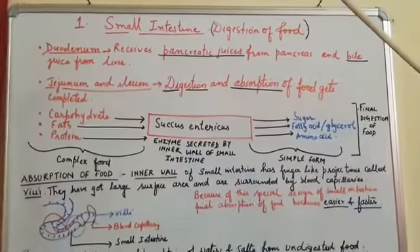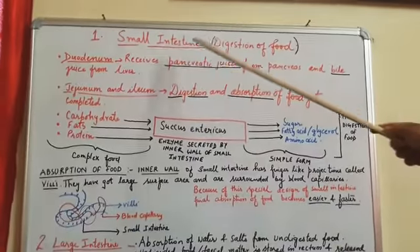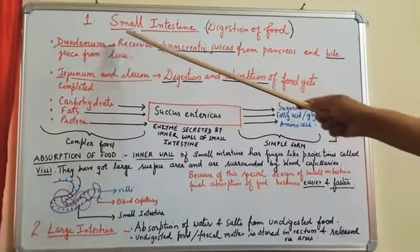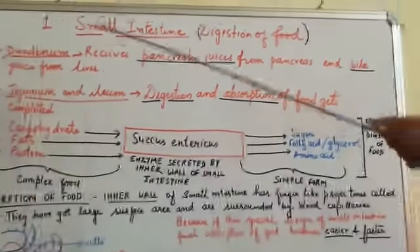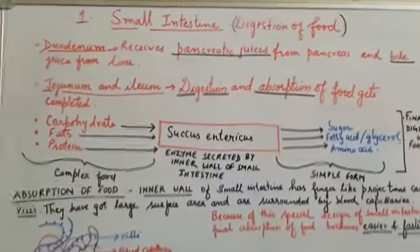Good morning students. Today we will move ahead with the topic digestion of food. Digestion of food in the small intestine starts from the duodenum. Duodenum is the first part of the small intestine. It receives food from the stomach — food that is partially digested, meaning half digested.